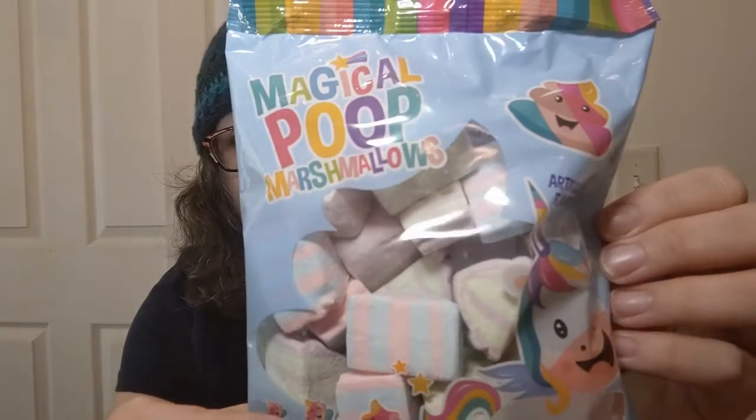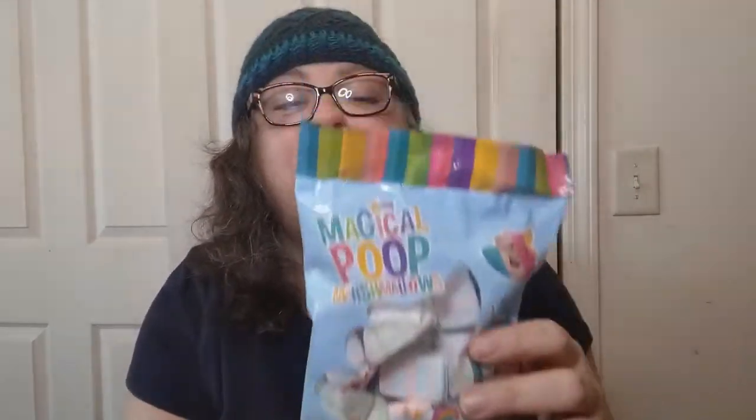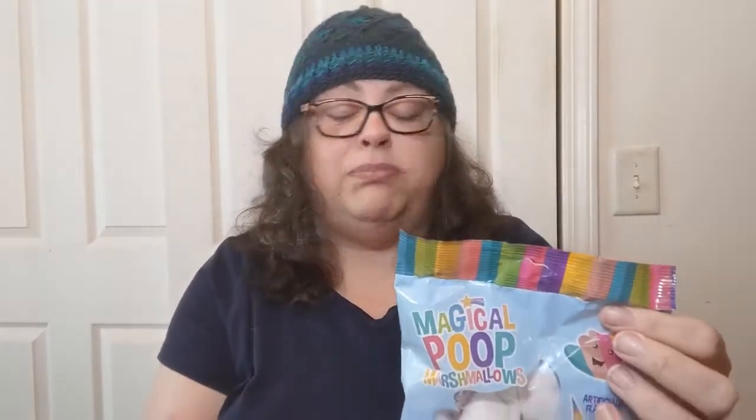Magical poop marshmallows — basically they're calling it unicorn poop, and it says poop right on the package. I had to laugh — are you kidding me? I showed them to the hubby and he was like 'really?' It says eight pieces is a serving; it's just blown-up sugar. But — magical poop!